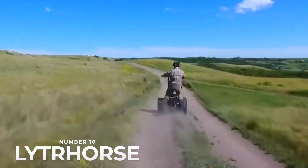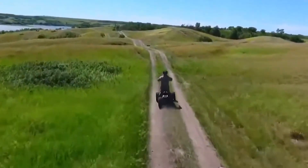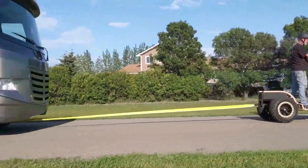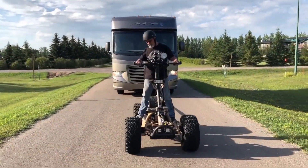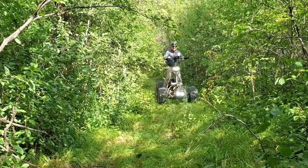Number 10. If Tesla, Mad Max, and an e-scooter had a baby, you'd get the Light Horse by Light Horse Labs. Originally engineered as a stand-on golf vehicle, the Light Horse has gone through eight iterations, and now the company claims their product is the most advanced electric vertical rider vehicle in the world.